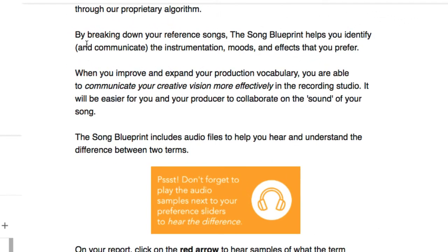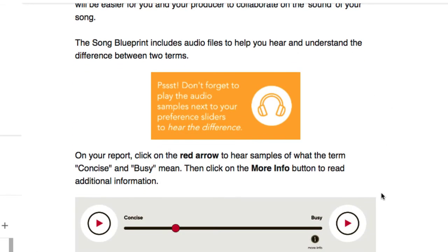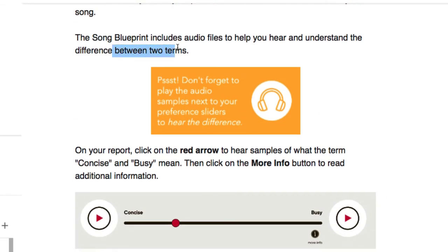A few days later, the Song Blueprint is ready. By breaking down your reference songs, the blueprint helps you identify and communicate the instrumentation, moods, and effects that you prefer. When you improve your production vocabulary, you're able to communicate your creative vision more effectively in the recording studio, making it easier to collaborate with your producer. There are also audio files included to hear differences between various terms.